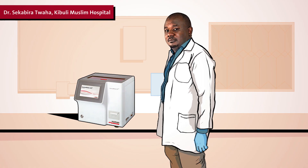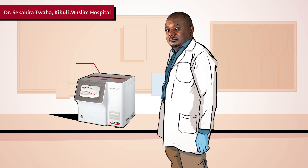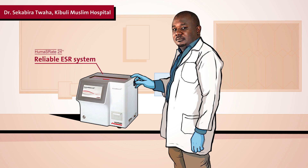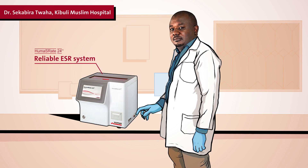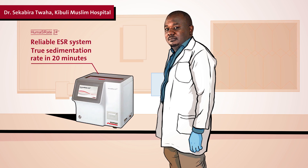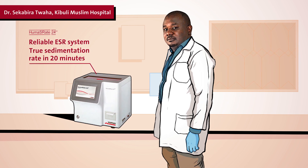Dr. Sekibira in Uganda, for example, can count on the HUMAN S-Rate 24PT. The reliable ESR system allows him to use the standard Westergren reference values on true sedimentation rate in only 20 minutes instead of one hour.